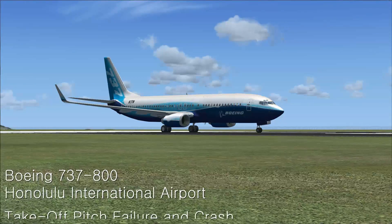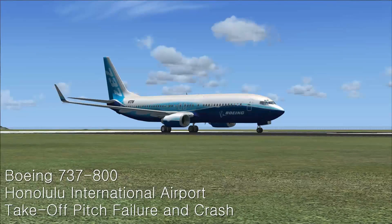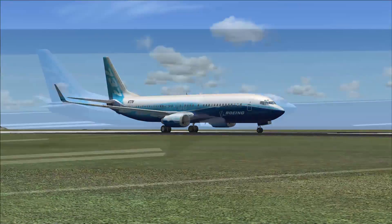Hello and welcome back to Jack's FSx videos. Today I'm going to be showing you what happens in quite a few YouTube videos when people take off.